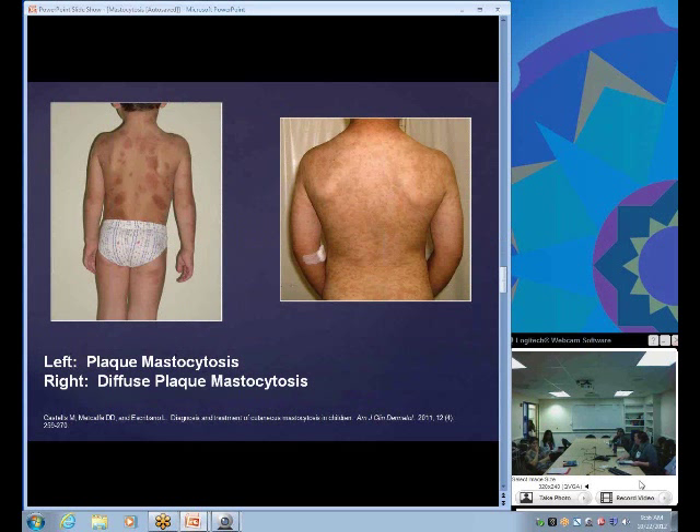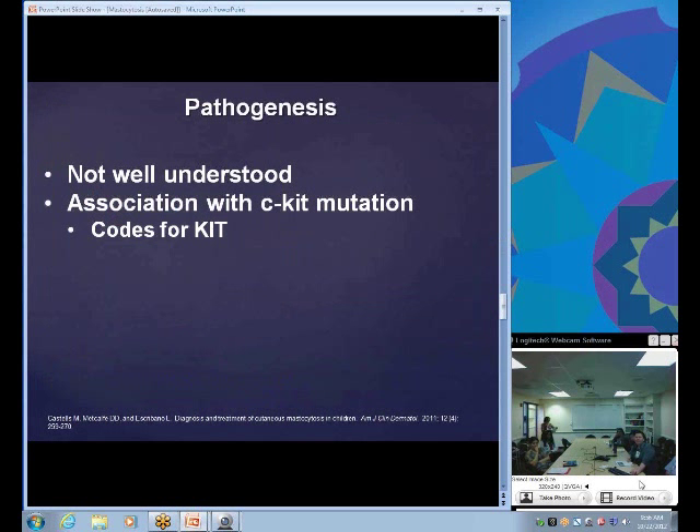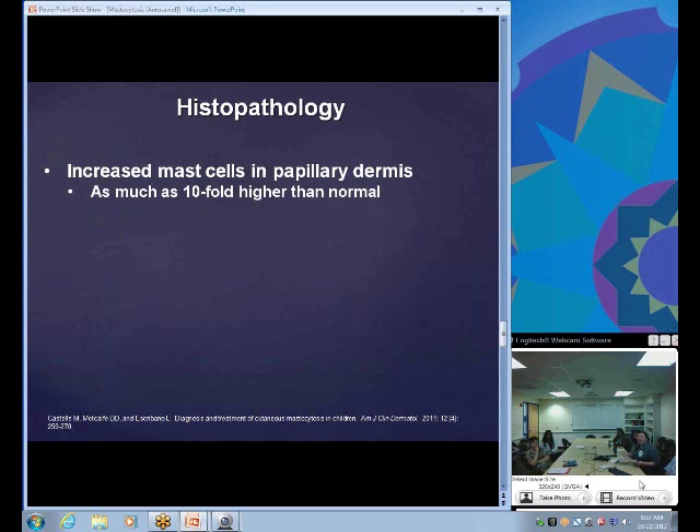This slide shows plaque mastocytosis with different presentations. The pathogenesis is not well understood, but it's been suggested it may relate to a mutation in CKIT — the gene that codes for KIT, a membrane receptor protein for stem cell factor expressed on mast cell surfaces. In adults with systemic mastocytosis, a KIT mutation is almost always found. Histopathologically, there's an increased number of mast cells in the papillary dermis, potentially invading more layers, usually a tenfold increase over normal.